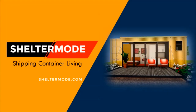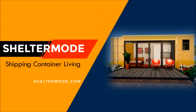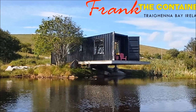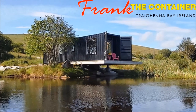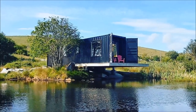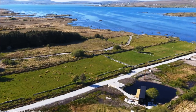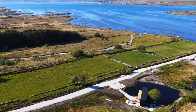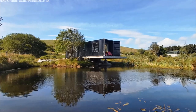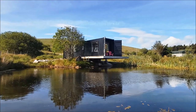Welcome to Shelter Mode, the premier YouTube channel for shipping container living. In this video we bring to you Frank the shipping container — a cantilevered contemporary shipping container conversion overlooking West Donegal on Ireland's Wild Atlantic Way on the Atlantic coast. Stay tuned to find out more about this modern cantilevered shipping container cabin.